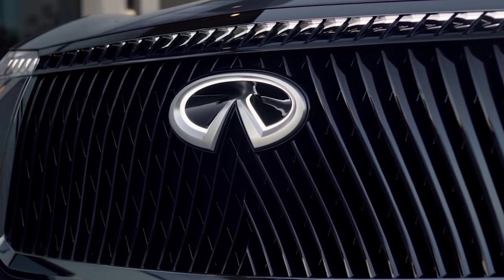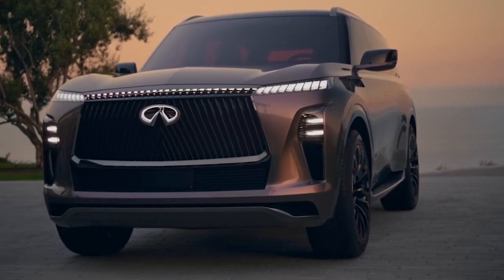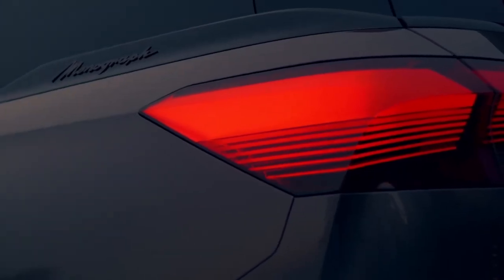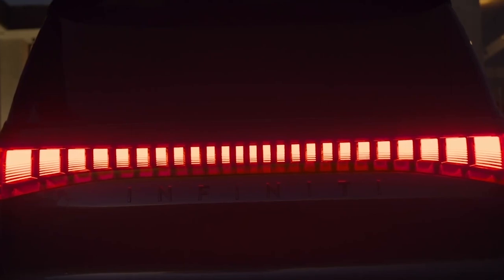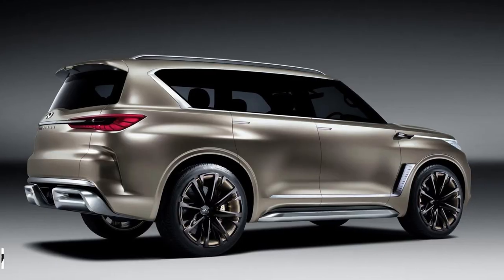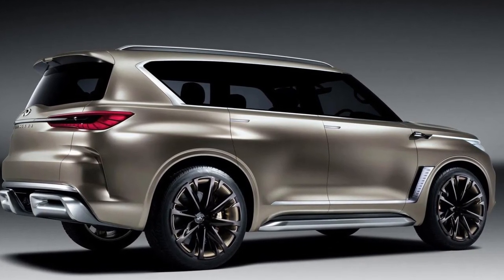Infiniti unveiled the QX Monograph concept and showed a preview of what could be the next generation of the QX80 luxury full-size three-row SUV that's due for a full redesign. The current QX80 has been on sale since 2011 with some refreshes. The last QX80 monograph concept dates back to 2017, so even that has become quite dated.